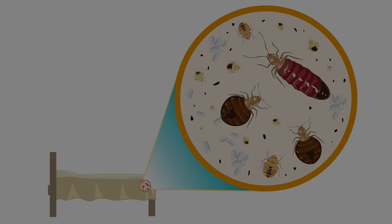Finally, and most importantly, thoroughly apply bed bug killer according to label directions in any infested rooms, focusing on areas where bed bugs hide.